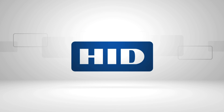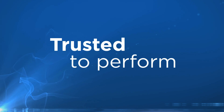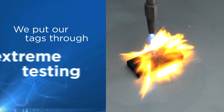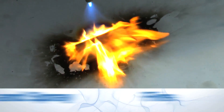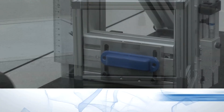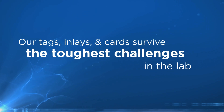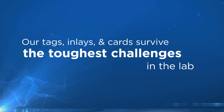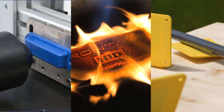HID Global brings you RFID tags put to the test, trusted to perform, and verified to survive. We put our tags through extreme testing: fire, immersion and spray, and impact. We make sure that our tags, inlays, and cards survive the toughest challenges in the lab so you can be sure they'll perform in the field.